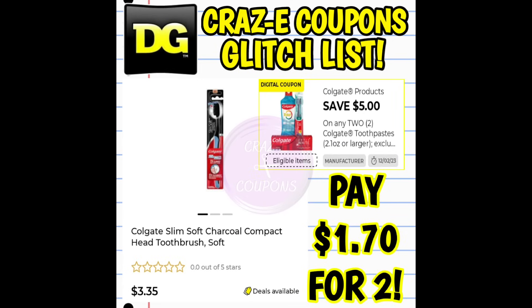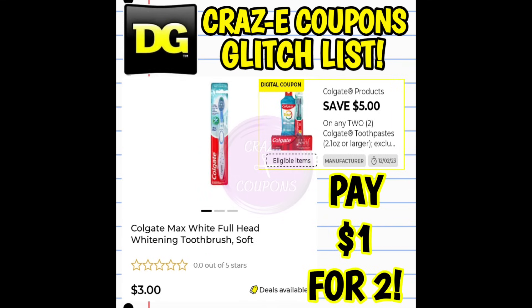Next up we have a $5 off two for our Colgate products. This coupon is glitching, working on the Colgate charcoal toothbrushes priced at $3.35 — after the coupon you're paying $1.70 for two. This coupon is also glitching and working on the Colgate Max White toothbrush, priced at $3 each, so after the coupon you're paying $1 for two.